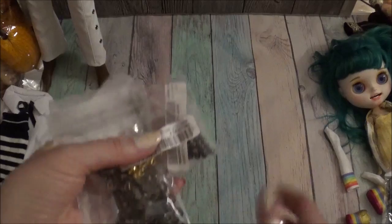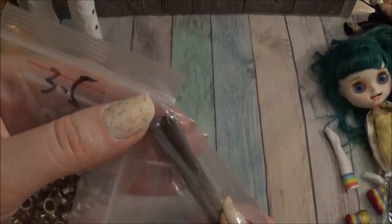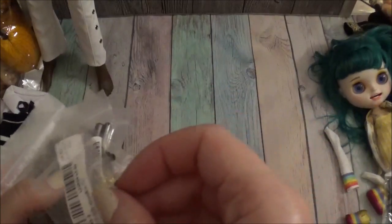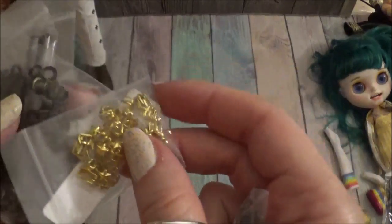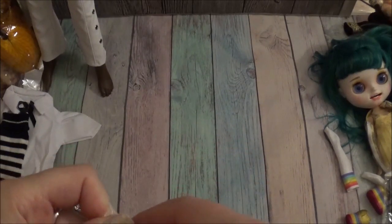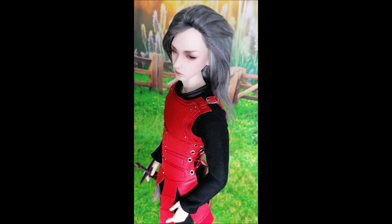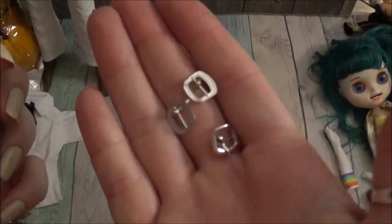More DIY supplies — I bought lots of eyelets and the tool that fits them, the one you use with a hammer to set them. I ran out of eyelets for my projects. These are also decorative crimps — referring back to some of my previous videos on how to make an armor coat for dolls, I use these and showed how I did it. And these buckles are for a similar project.